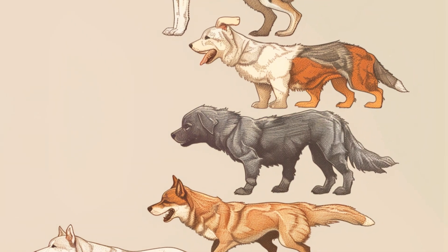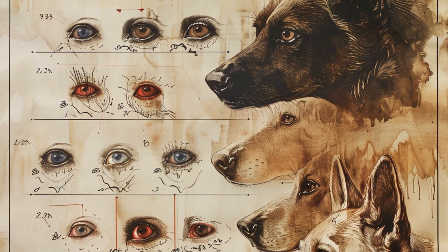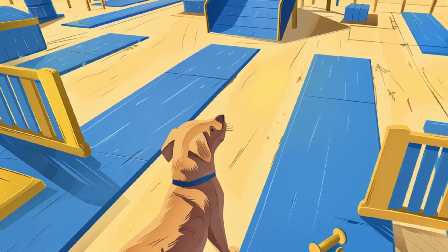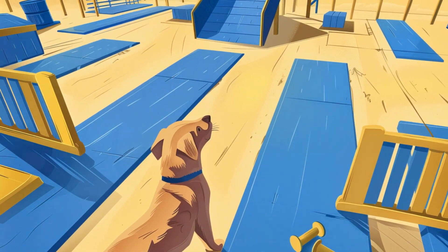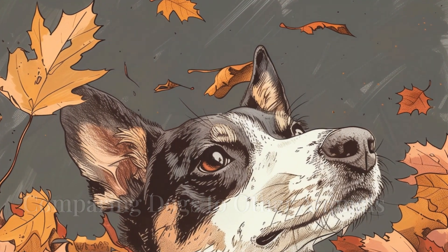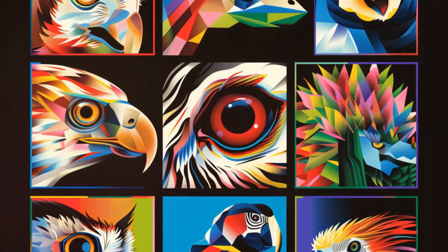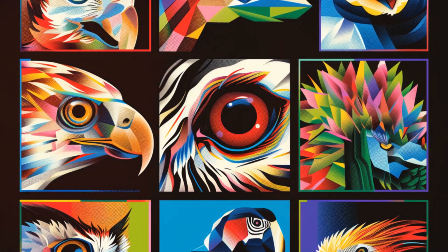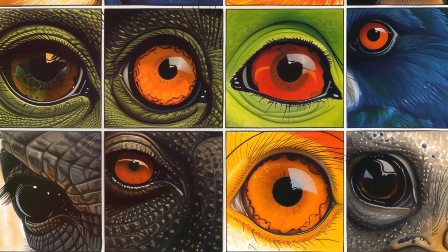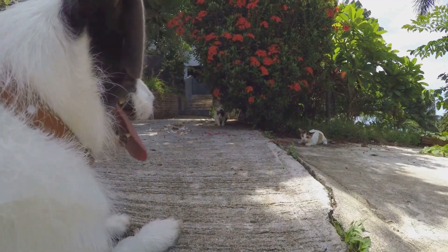Let's take a moment to appreciate how amazing evolution is. Dogs' eyes have developed over thousands of years to be perfectly suited for their needs. They might not be able to appreciate a rainbow in all its glory, but they can spot a rabbit hopping in a dimly lit field from a distance that would leave us squinting. And despite their limited color vision, dogs can still see more colors than some other animals — cats, for example, are also dichromatic, so the next time your cat looks unimpressed by your colorful outfit, remember they're seeing it much the same way as your dog.